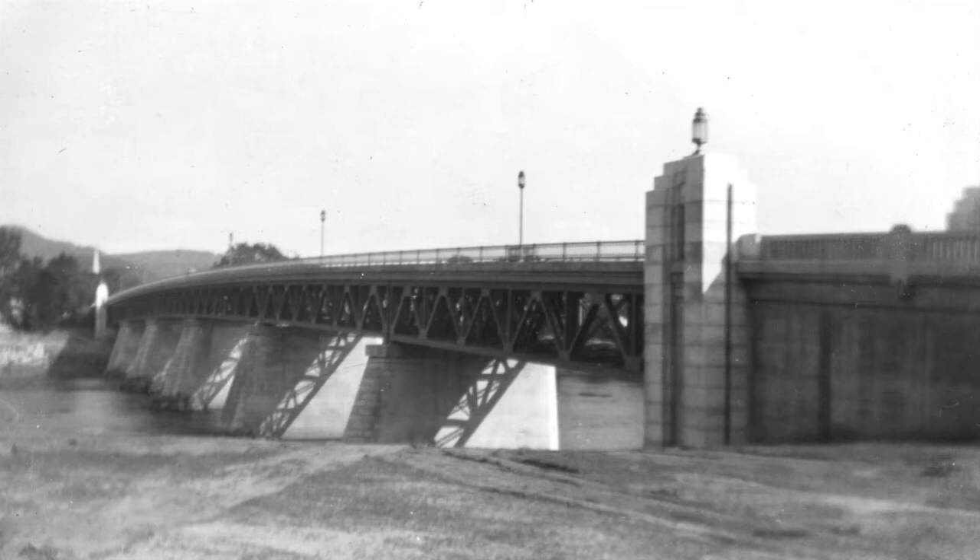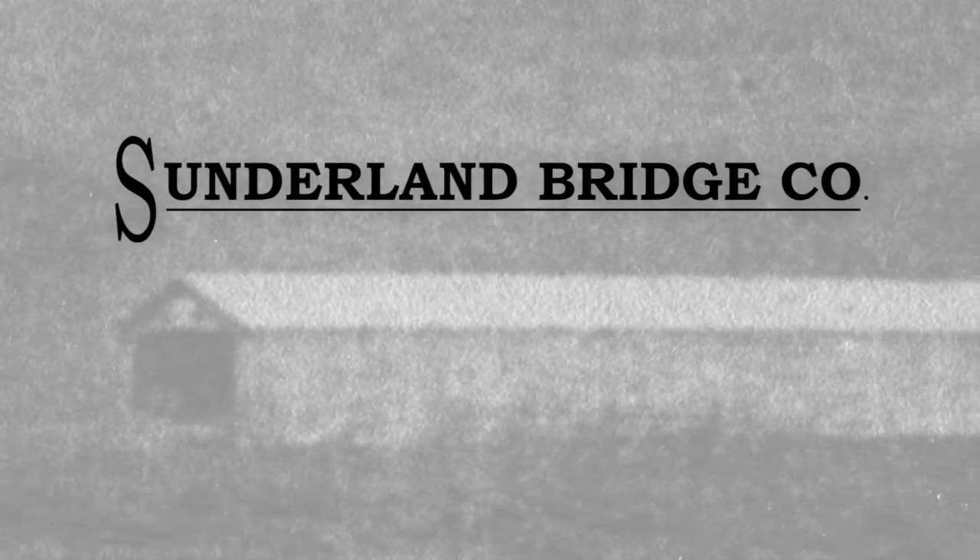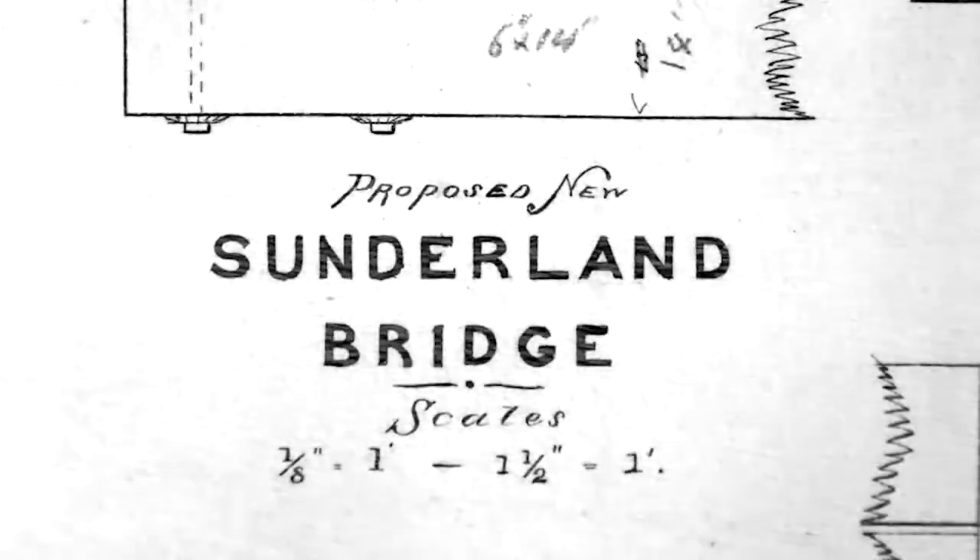This was not the first bridge built in this location — it was actually the 10th. The bridge's history dates back to 1812, when the first version was built by the Sunderland Bridge Corporation. It was not nearly as aesthetically beautiful or engineered as sturdily as its successors; it was actually a crudely built wooden structure which was a little too close to the water.